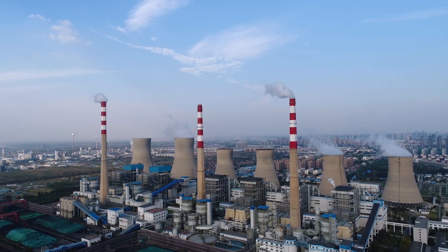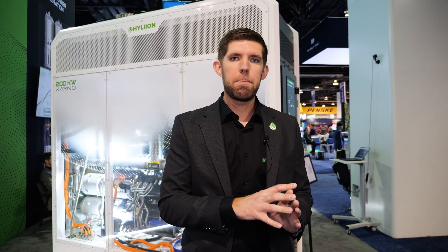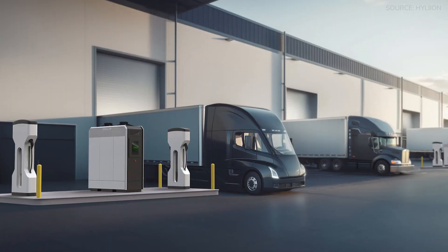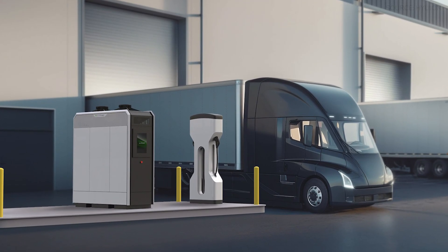The traditional model has been where you have the main power plant and it feeds electricity out to all the end destinations. We think it's a better move going forward to deploy modular power plant systems at that end location and not be reliant on a main power plant.